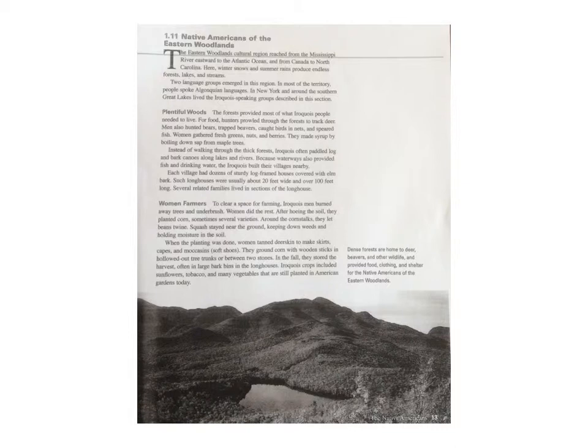Women Farmers. To clear a space for farming, Iroquois men burned away trees and underbrush. Women did the rest. After hoeing the soil, they planted corn, sometimes several varieties. Around the corn stalks, they let beans twine. Squash stayed near the ground, keeping down weeds and holding moisture in the soil. When the planting was done, women tanned deer skins to make skirts, capes and moccasins, which were soft shoes. They ground corn with wooden sticks in hollowed out tree trunks or between two stones. In the fall, they stored the harvest, often in large bark bins in the longhouses.